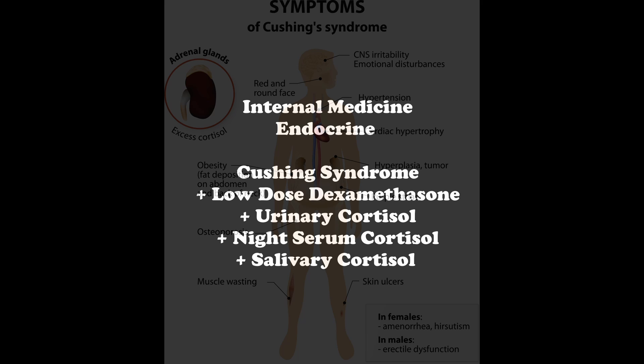Don't forget that there are also psychiatric manifestations of Cushing's syndrome, such as depression and anxiety. Cushing's syndrome is when you have excess cortisol production. The etiology is usually due to ACTH-producing pituitary adenomas or other adrenal disorders such as ectopic ACTH production.